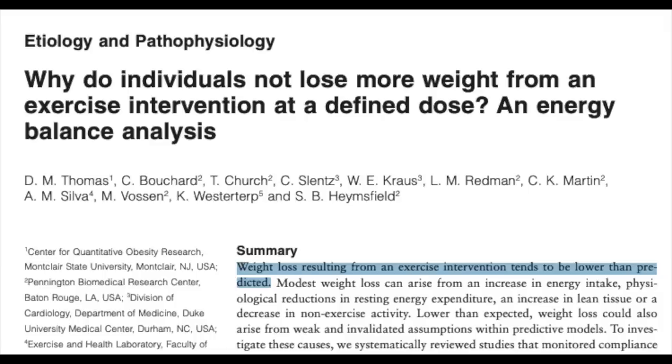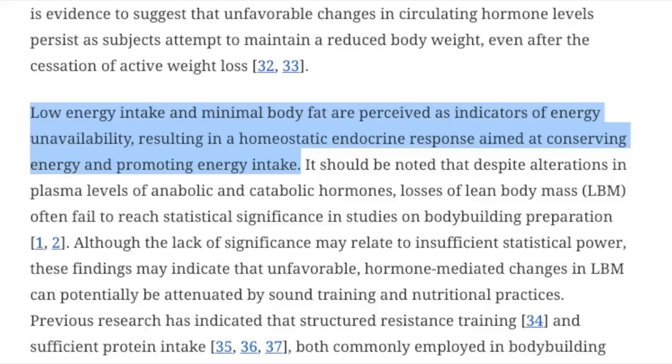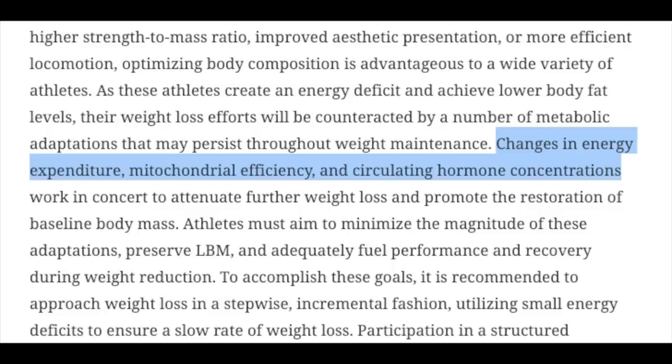Let's jump into some science by starting off with why losing weight can be such a challenge even as an athlete who trains for hours a week. It turns out that the weight loss from exercise might be lower than you think. A review on metabolic adaptations to weight loss in athletes stated that low energy intake and minimal body fat are perceived as indicators of energy unavailability, resulting in a homeostatic endocrine response aimed at conserving energy and promoting energy intake. So basically, as you reduce your food intake and get leaner, your body fights back — due to changes in energy expenditure, mitochondrial efficiency, and circulating hormone concentrations.